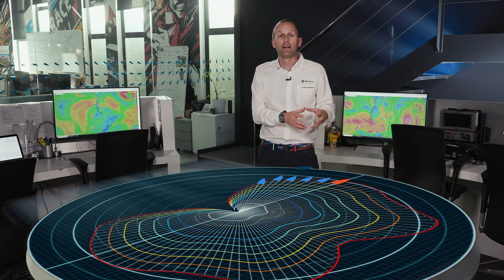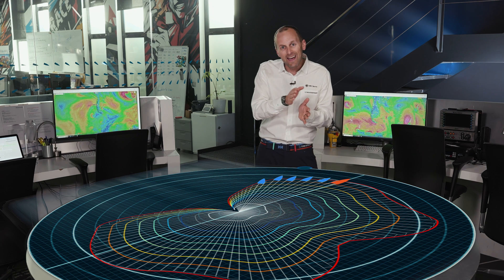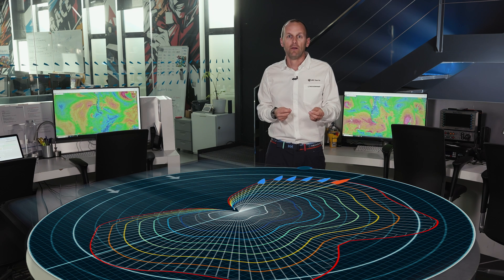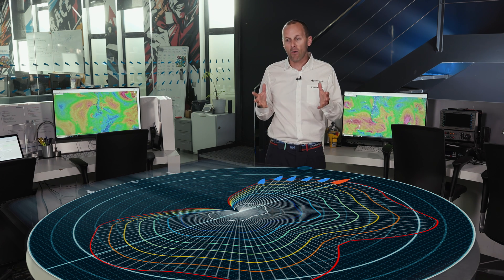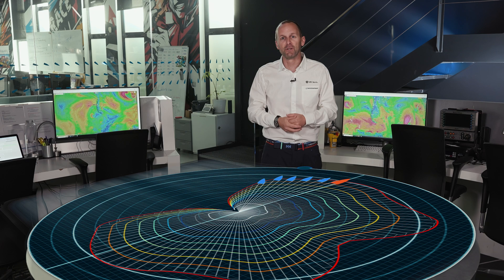That's why you so often see our boats not pointing directly to where they need to be — not pointing to the headland they're about to round, not even pointing to the finish line — but choosing to sail a different angle, balancing some extra miles against a lot more speed. It's a really good example of how sailors in the ocean race don't just need to be physically fit, they don't just need to be brave, but they need to be pretty switched on too.